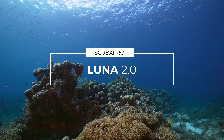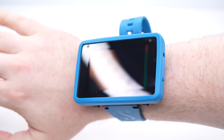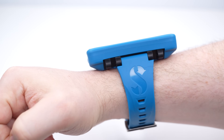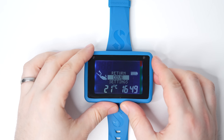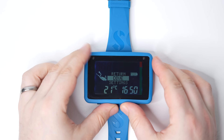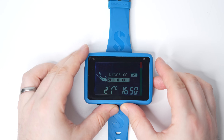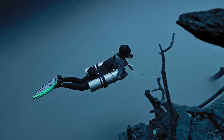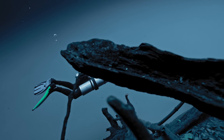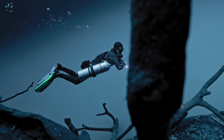The Scubapro Lunar 2.0 is a large-screen computer with a beautifully slim design. There are two versions — one with and one without wireless air integration. The low-power screen and user-changeable button battery means the Lunar will last four years. You can pair it with an optional heart rate monitor chest belt, and the Lunar can actually tailor your dive profile based on how warm or cold you are and how hard you're working — adjusting to be more conservative or letting you stay down longer accordingly.